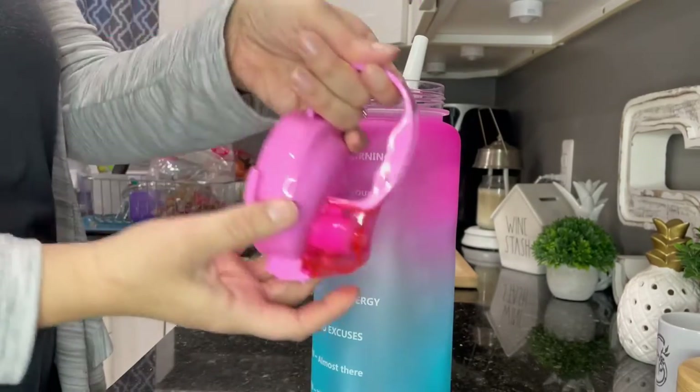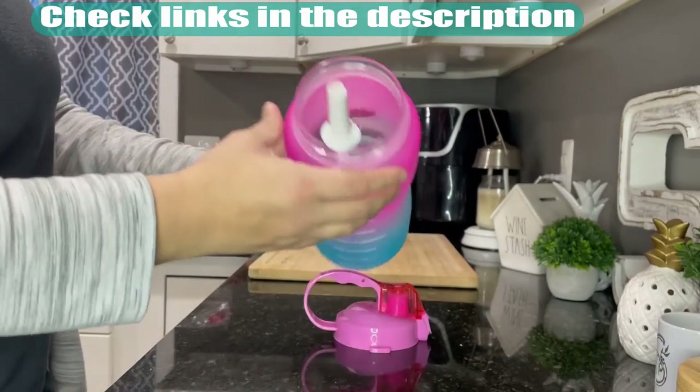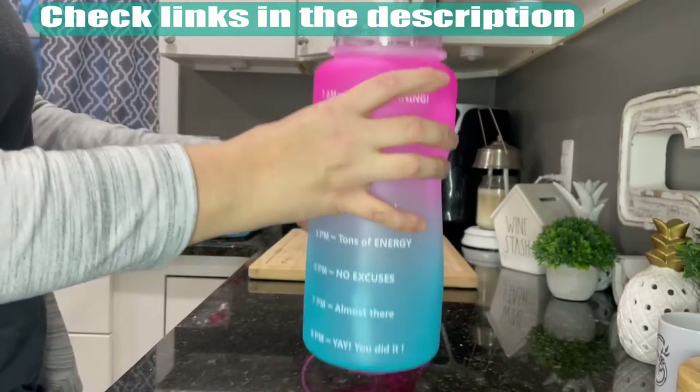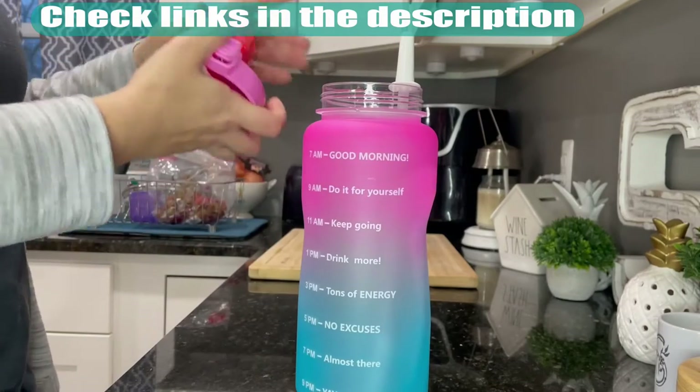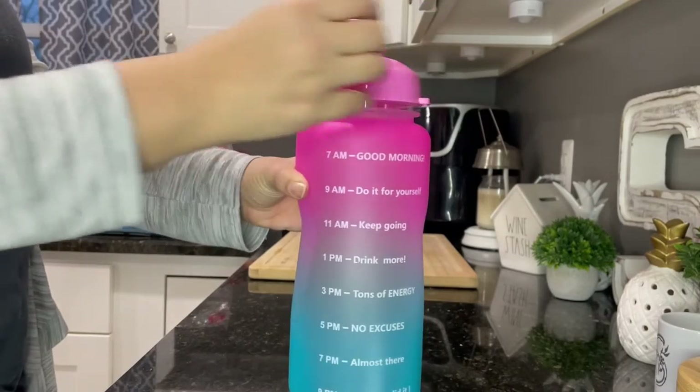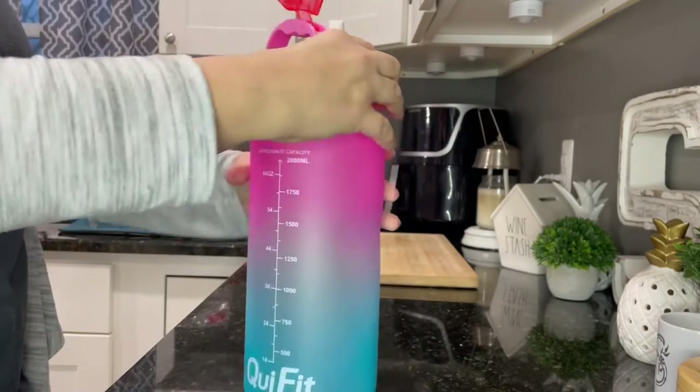64 ounces and 128 ounces. It has a wide mouth opening, plastic flip-top lid, screw cap, and removable straw for ease of use. The gallon container is made of high-quality food-grade material and is BPA and odor-free. You can easily tote this product around with its large portable carry handle.